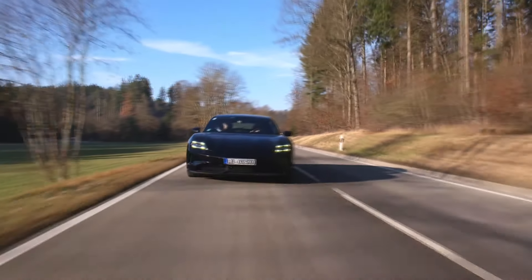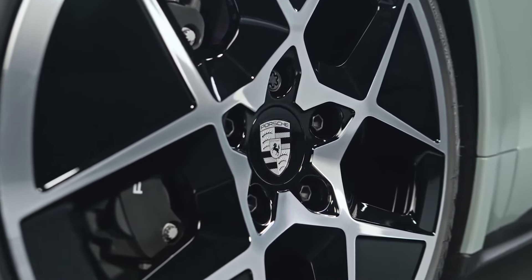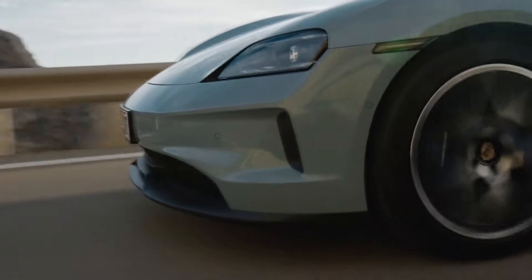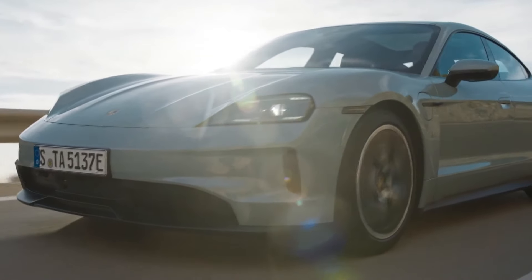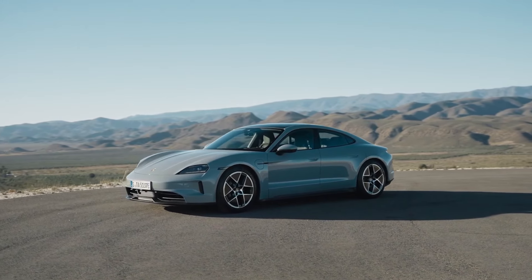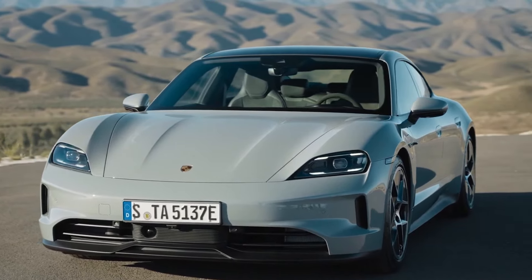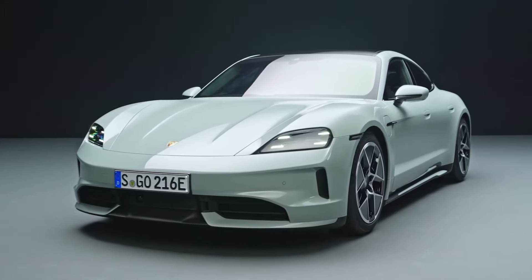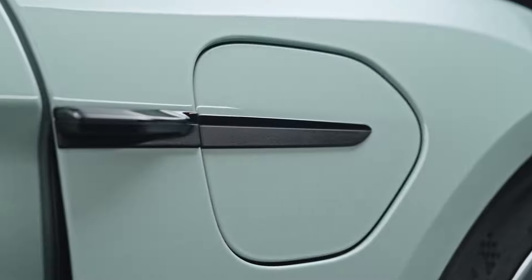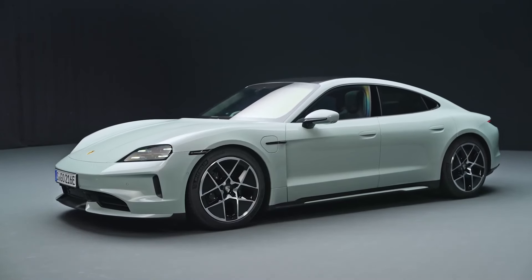Every Taycan model benefits from a two-speed direct-drive transmission, which works wonders for blistering acceleration and range. Standard on all models is an air-spring suspension system, with the option to upgrade to adaptive dampers for all-wheel-drive variants. The Taycan is a real gem — it's got a sexy low-slung driving stance, engaging steering, and razor-sharp handling, making it fun to drive and comfortable at the same time. For 2025, Porsche has improved all the Taycan's electric motors, with the basic rear-wheel-drive Taycan now hitting 60 mph in under 4.5 seconds, and the Turbo S doing it in just 2.3 seconds.